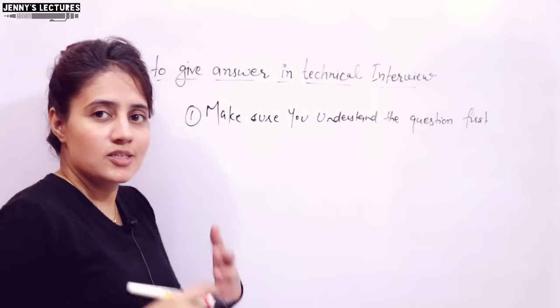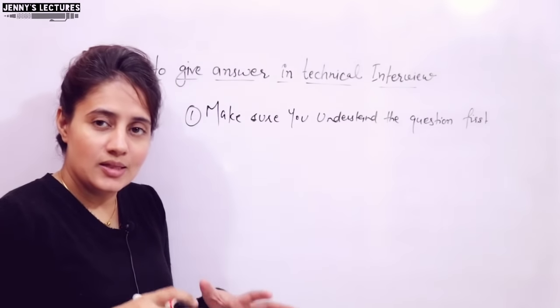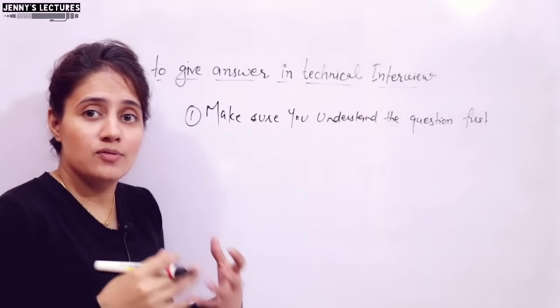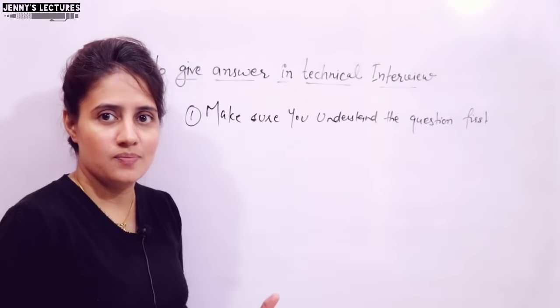If you clear your doubts by asking questions, it creates a good impression. The interviewer thinks that you have some knowledge about that concept — that is why you are asking questions.